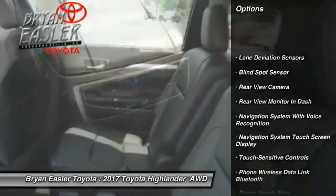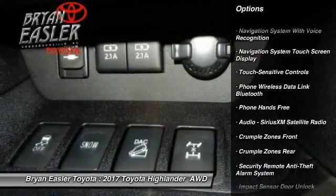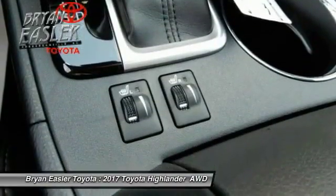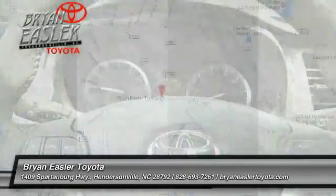Here are some of this vehicle's great options: traction control, stability control, power steering, clock, child safety locks, compass, trip computer, power brakes, fog lights, overhead console. Come take a test drive today.